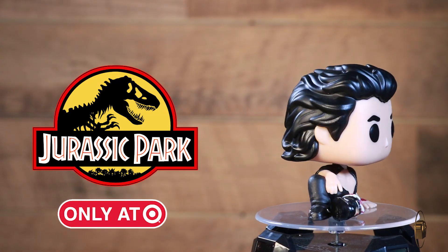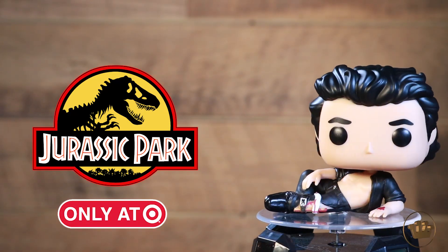And then, of course, the best for last. Sexy, sexy Ian Malcolm — Target exclusive. Everybody wants it. Look at this. There you go. Boom.